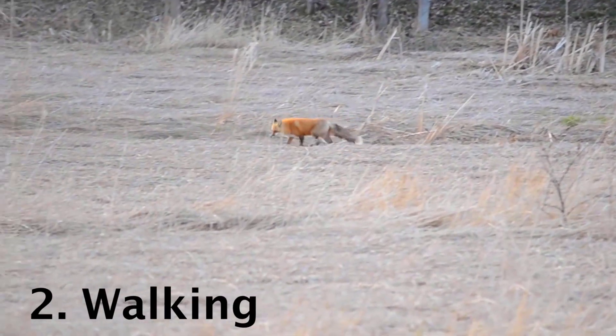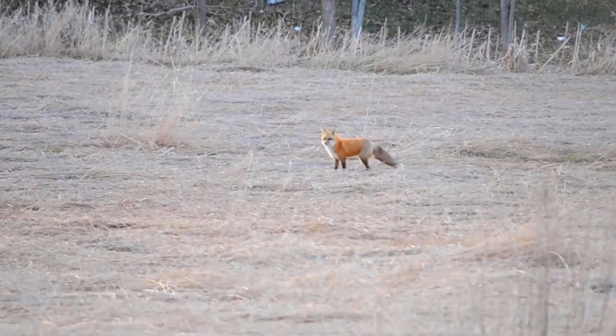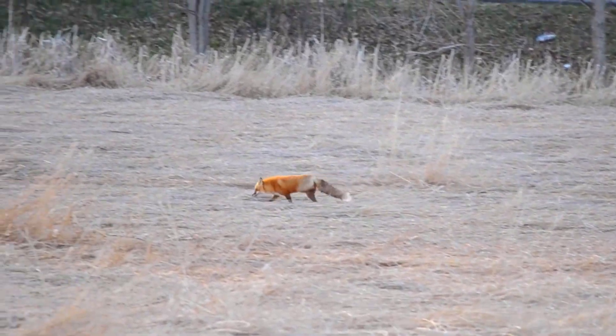When the fox detects something like movement in the grass or a particular scent, you may notice them slowing down to investigate in a walking pattern. You'll see the fox's body become much less bouncy, and they will maintain contact with the ground as each foot moves individually.